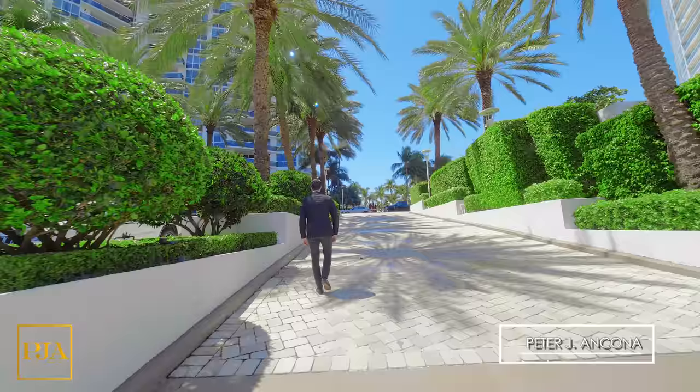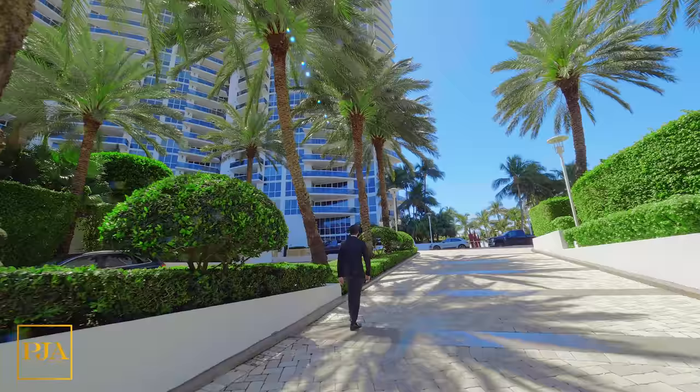For today's property tour, we're at an affluent neighborhood called South of Fifth in South Beach, and we're going to check out an incredible unit at the Murano Grande at Portofino.